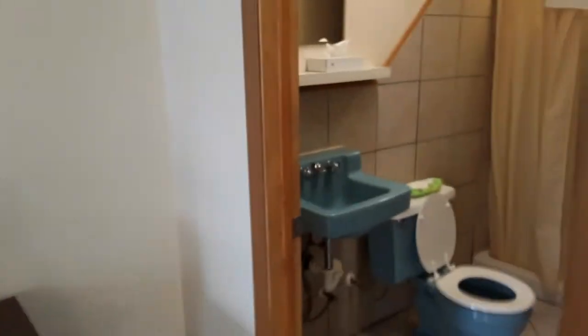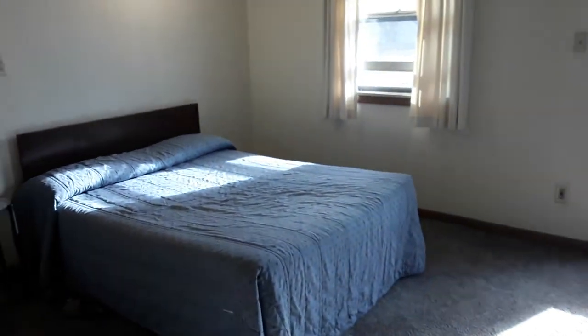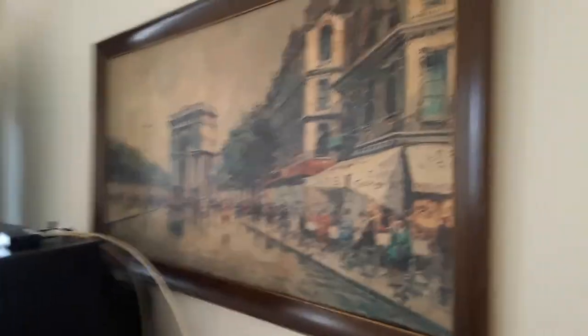Look how cute this bag is — I can't get any cuter, look at that color! Place to hang clothes. Yep, and they take care of all the linens. Pretty neat little place, look at this whole picture.